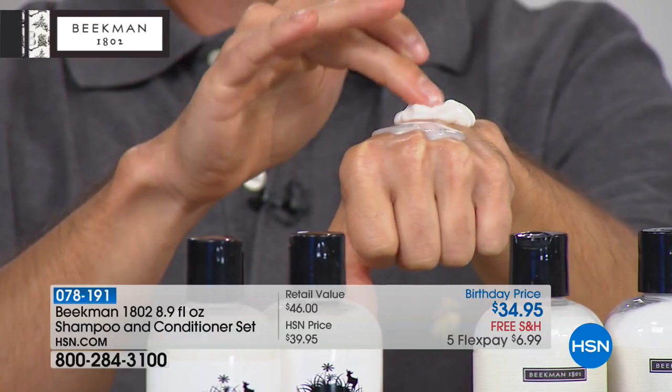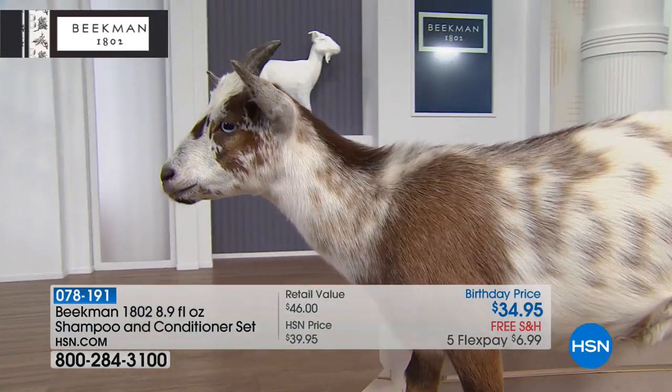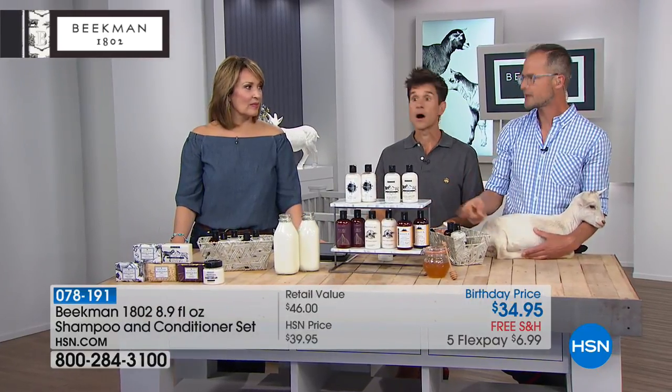It really is all about the scalp. So many shampoos and conditioners treat your hair, but you have to have a healthy scalp to have healthy hair. This is really treating your scalp, and the goat milk proteins are also treating your hair. We want to bring this for all those people who've used Beekman soaps before — we've had neighbors call in who started with the soap and are now Beekman head-to-toe, using the shampoo and conditioner.